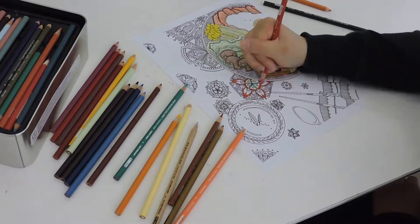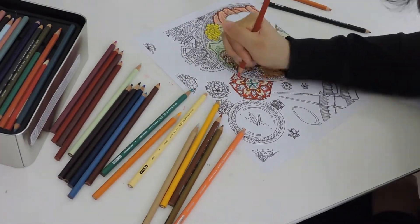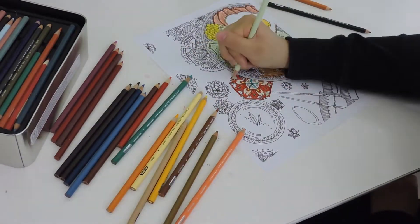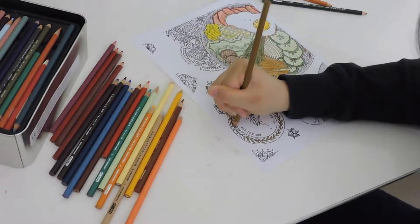My favorite page in this book is this page, which features very popular Korean food bibimbap. It kind of just brings me back to my childhood and all the family gatherings we would have, the food we would share, and how that really brought us all together.